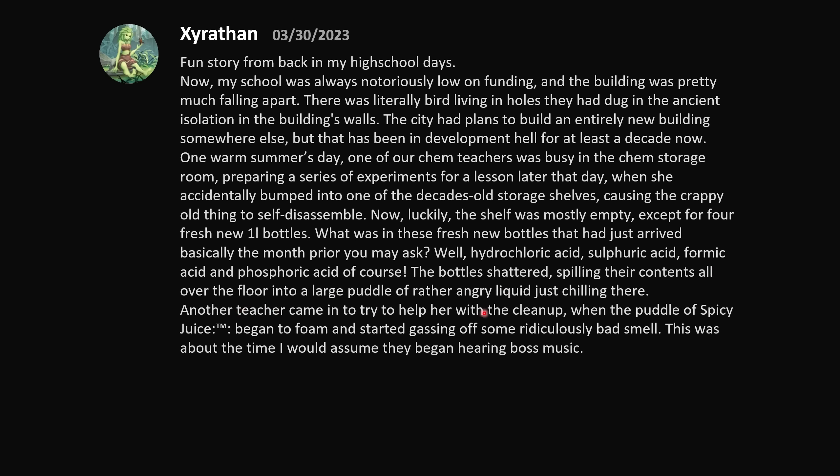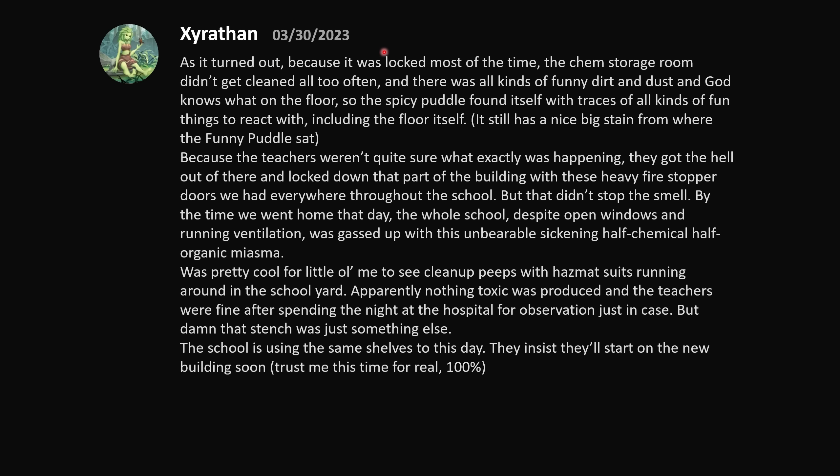Another teacher came in to try and help with the cleanup, when the puddle of spicy juice began to foam and started gassing off some ridiculously bad smell. Because the chem storage room was locked most of the time and didn't get cleaned often, there were all kinds of dirt and dust on the floor, so the spicy puddle found itself with traces of all kinds of fun things to react with, including the floor itself.